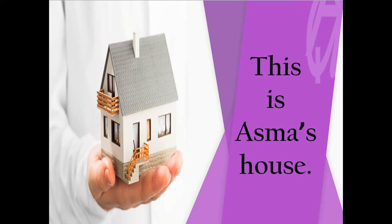Hello children, I welcome you all once again to our third digital class, English Literature. Today I will be teaching you the third chapter, Asma's House — Introduction.